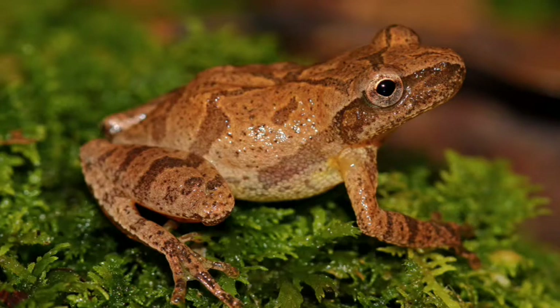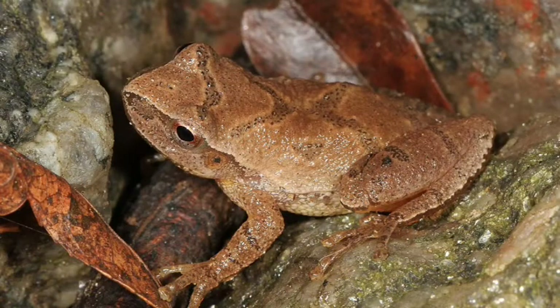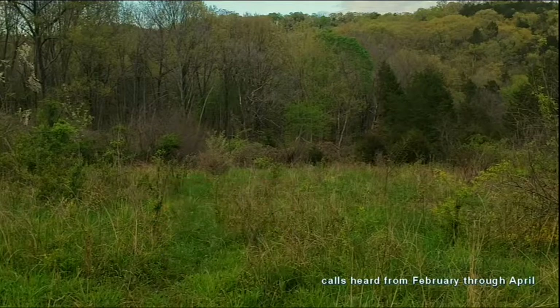Next we see a spring peeper — what a beauty! It looks like this one found some nice wet moss to keep them hydrated out of the water. Spring peepers get their name because of the peeping calls they have. Here's what a whole field of them sounds like. Even without seeing them, we can tell they're here.